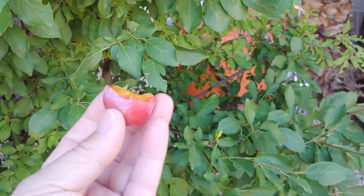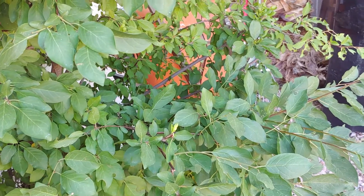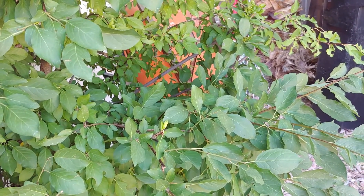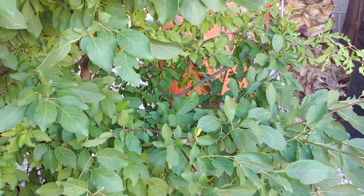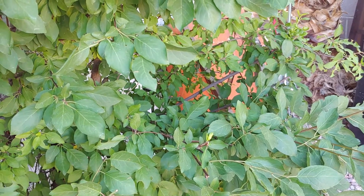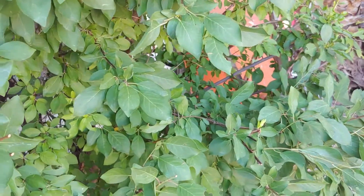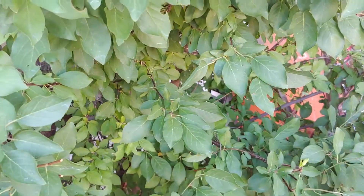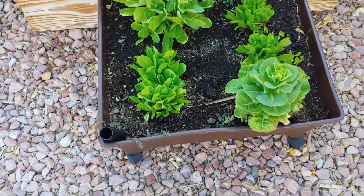Wow, that is so delicious. That is seriously just like a plum. My oh my, that is delicious. Loved it. All right, let's get back to the garden.